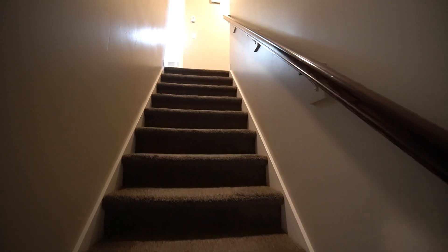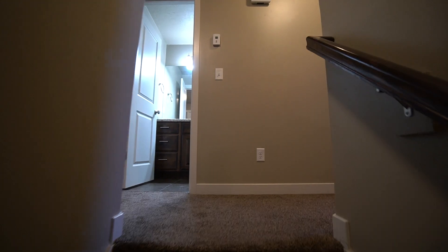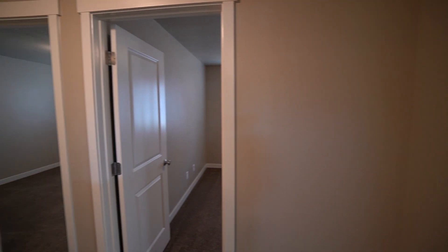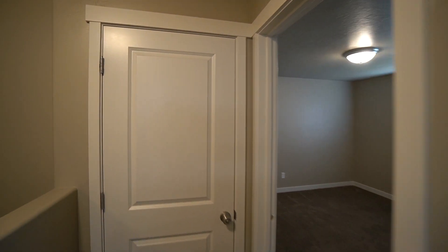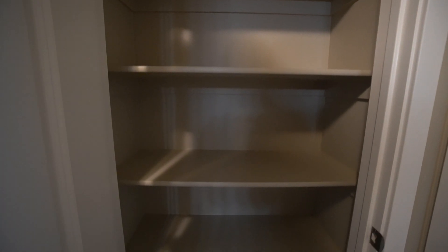Heading upstairs now. Up here on the left-hand side, take a look at this awesome linen closet for the upstairs — plenty of shelf space in here, great for storage and organization.